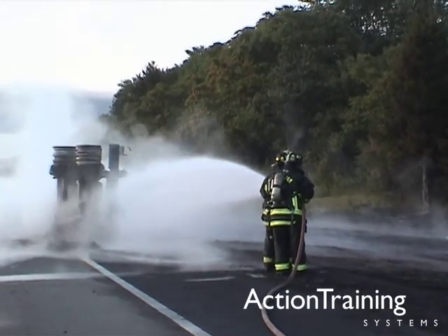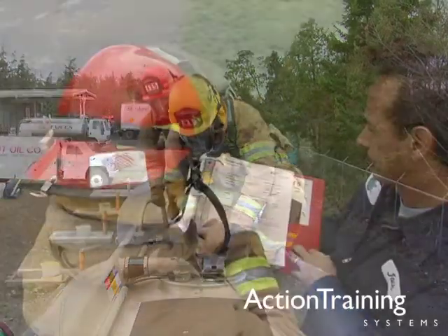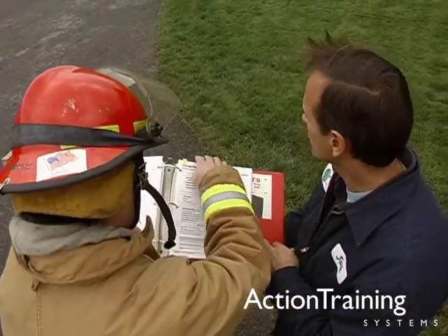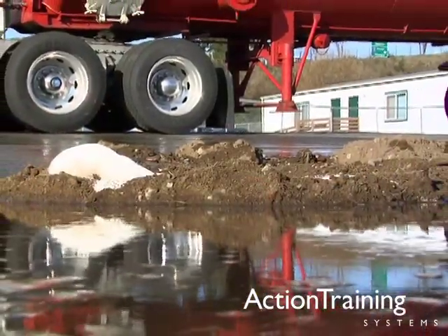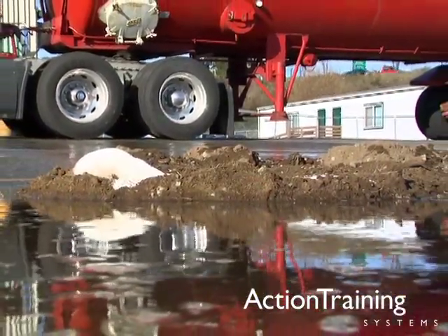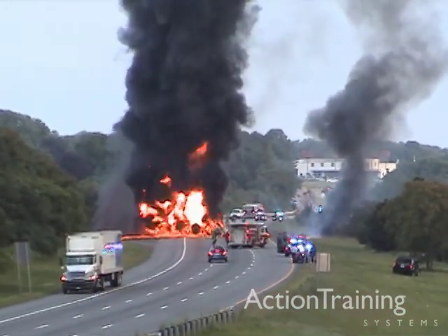Prepare for a possible incident in your jurisdiction. Closely examine a fuel tank truck. Predetermine what you may need and who can be called to assist. Flammable liquid incidents pose a great threat to you and your community. Learn to control them before the call comes in.